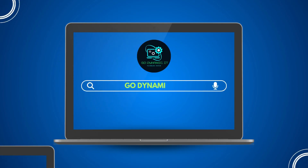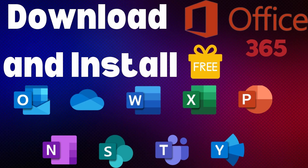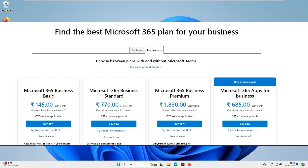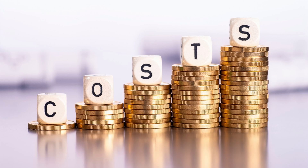Hey everyone, welcome back to our channel GoDynamic IT. I have been getting a lot of comments on my Office 2024 and Office 365 videos about the subscription fee, and I think it's a valid concern because we all love Microsoft, but the cost is going very high nowadays.